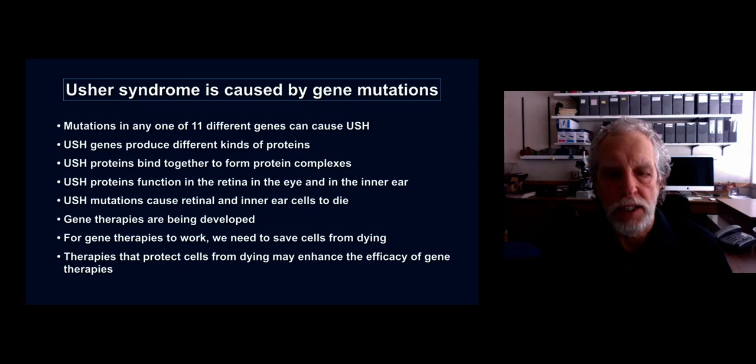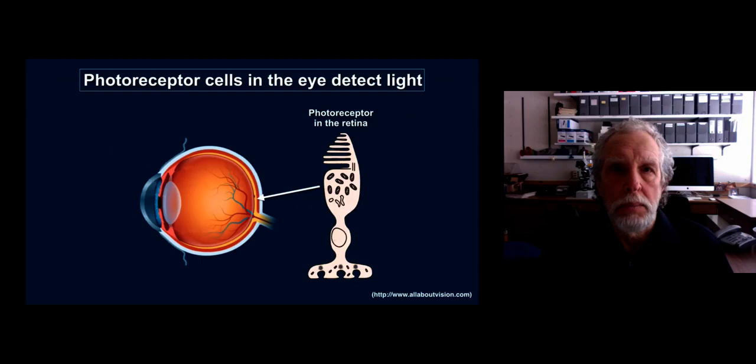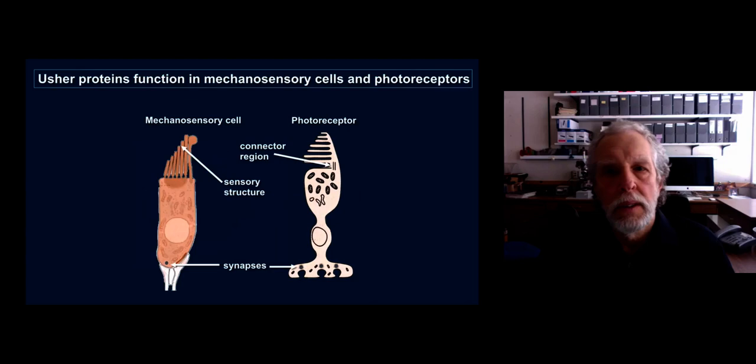So let's talk a little bit about the cells that are affected in Usher syndrome. In the ear, the cells primarily affected are the mechanosensory cells that are specialized to detect sound. The primary cell type in the eye that's affected are photoreceptor cells — also specialized cells that detect light and provide us with vision. The Usher proteins are found to be localized in these specialized cells in various specialized subcellular locations in both the mechanosensory cells and the photoreceptors, as indicated by the arrows in this diagram.